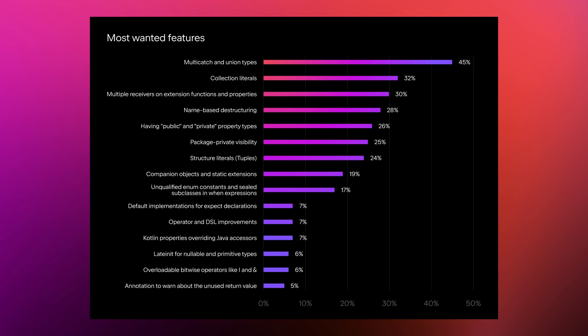The next six features received a very similar percentage of the vote. As you can see, the whole situation and priorities are not so obvious, and you helped us a lot. Thanks to all participants for your choices and opinions.